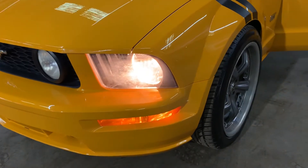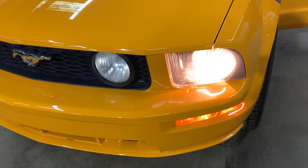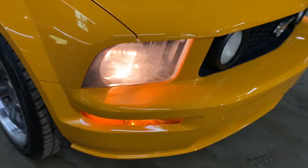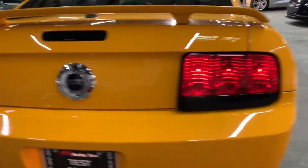You can see the headlights there — working good. Tail lights are also working fine, as you can see here. Both the headlights and tail lights are all working fine.